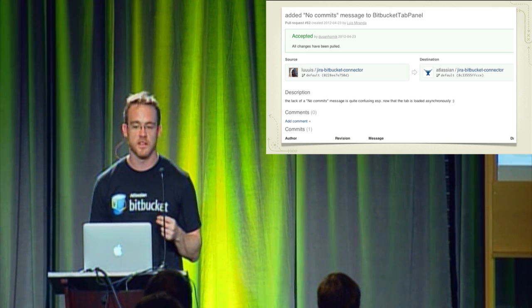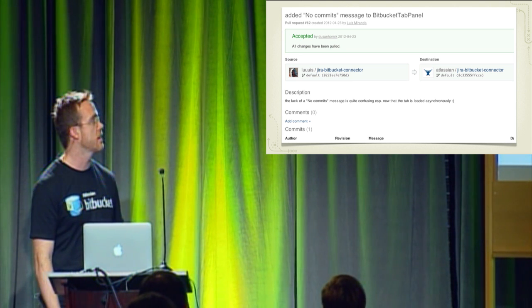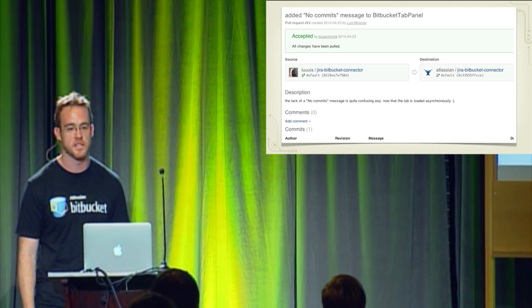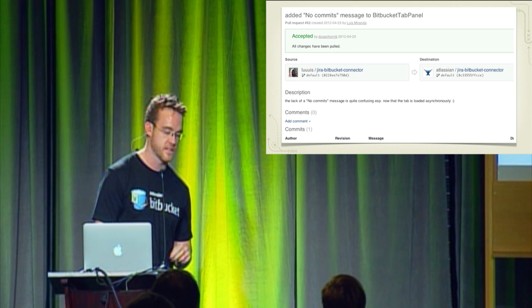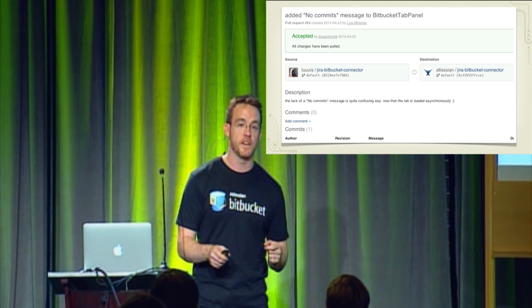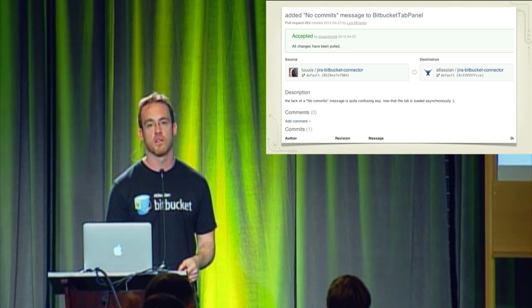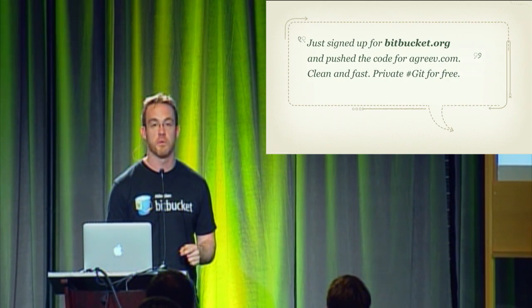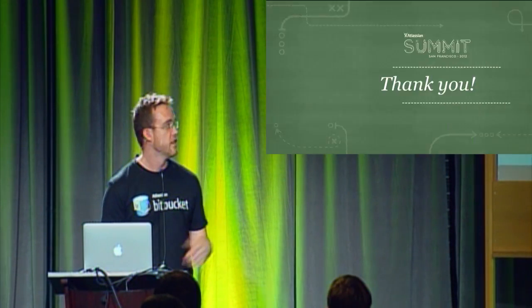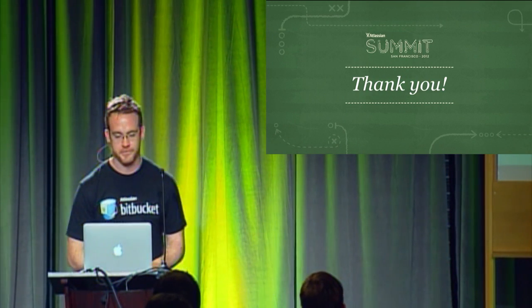For those of you who haven't conducted a pull request before, I'd encourage you to check out Bitbucket.org. It's free for anybody to get started — you can have an unlimited number of private repositories and start issuing your own pull requests. Mary, who works on our documentation, has made a series of videos and instructional text that will walk you through creating your first repository and issuing a pull request against an open repository on Bitbucket. Thanks for hearing our lightning talk on pull requests.